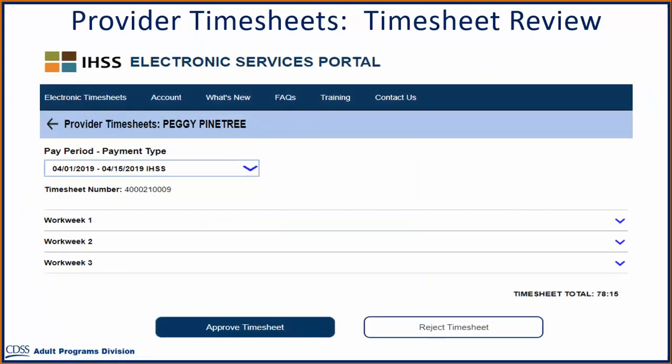After using any of the previously demonstrated ways to access the timesheets to review, you will be taken to the Provider Timesheet screen for the selected provider. Select the pay period and the timesheet type — either IHSS or WPCS — using the drop-down box. You may review each timesheet by looking at the total timesheet hours or the hours entered for each workweek and each day individually. To do this, select the arrow corresponding to the workweek you want to review.